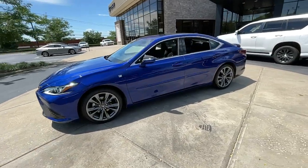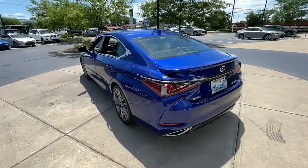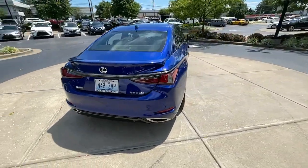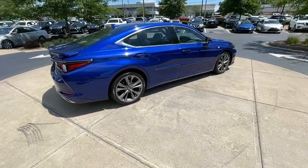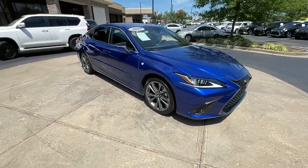You'll have love at first sight with the 2019 Lexus ES. With less than 30,000 miles on the odometer, this vehicle stands out from the rest. Here's a seductively styled ES that's loaded with desirable features.